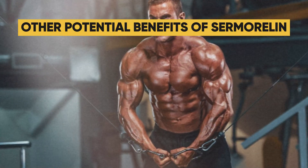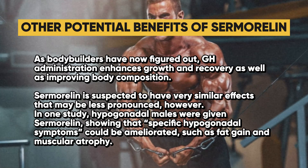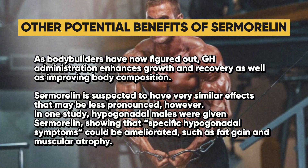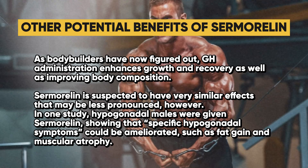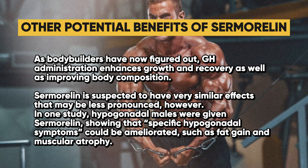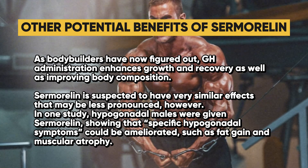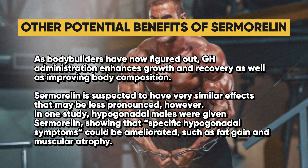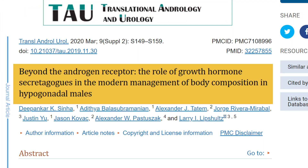Here are some other potential benefits of sermorelin. As bodybuilders have figured out, GH administration enhances growth and recovery, as well as improving body composition. Sermorelin is suspected to have very similar effects, though perhaps less pronounced. In one study, hypogonadal males given sermorelin showed that specific hypogonadal symptoms such as fat gain and muscular atrophy could be ameliorated. The study was titled 'Beyond the Androgen Receptor: The Role of Growth Hormone Secretagogues in the Modern Management of Body Composition in Hypogonadal Males.'